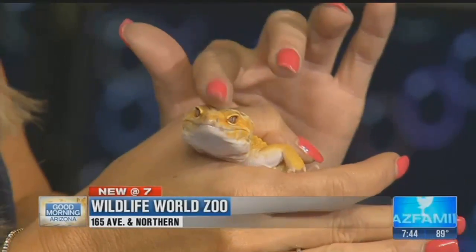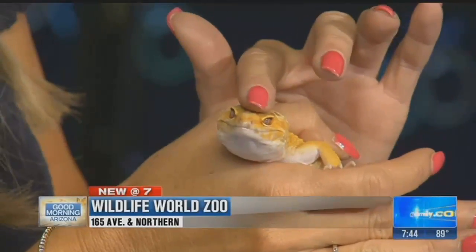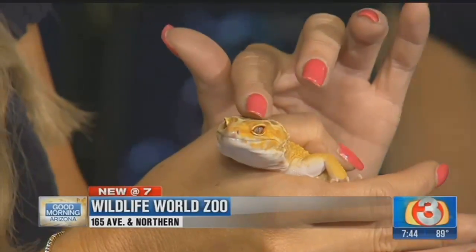They'll actually shed when they grow like most reptiles, and these guys will eat their skin after they shed it off. There's some speculation why — some say they do that so predators don't see any traces of them. They don't leave a trail behind, and some say it's to acquire essential nutrients and protein.